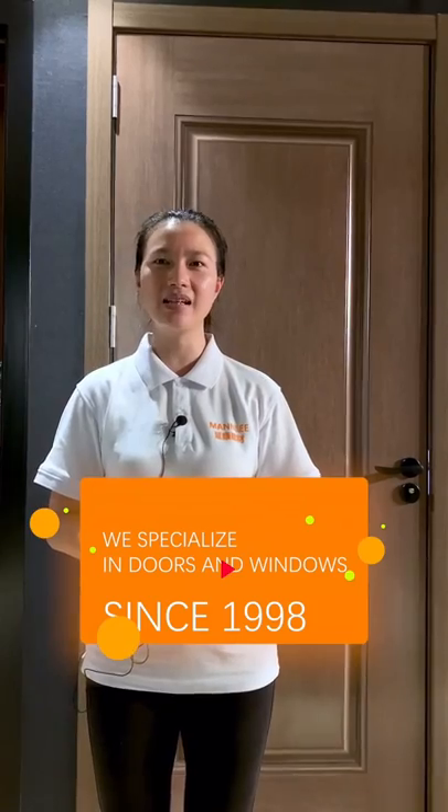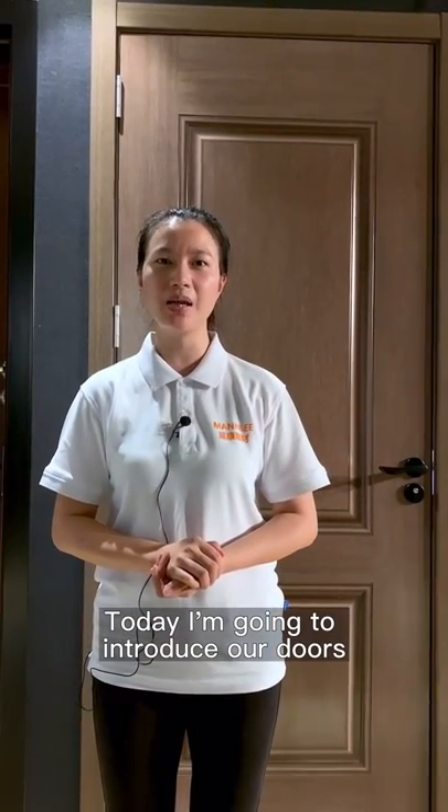Hello, welcome to Yankan Home Solution. We specialize in doors and windows since 1998. Today, I'm going to introduce our doors.